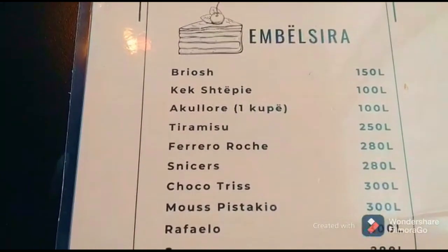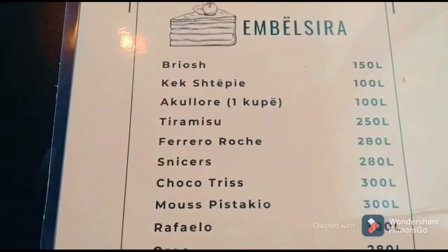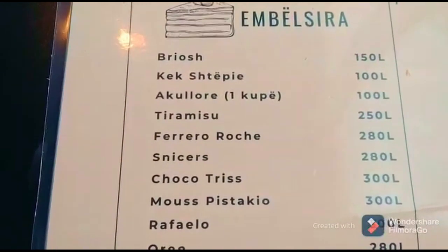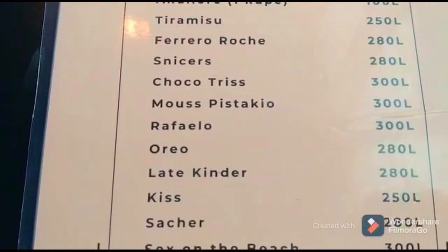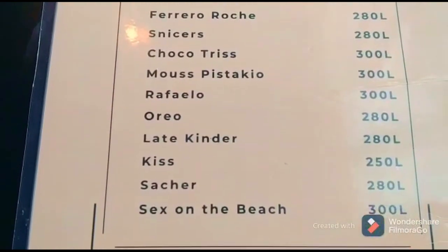I've just spotted the desserts — Tiramisu for 250 lek or Ferrero Rocher Cake for 280 lek. That's less than £2. I'm a little bit full today, but trust me, I will be back for one of them.